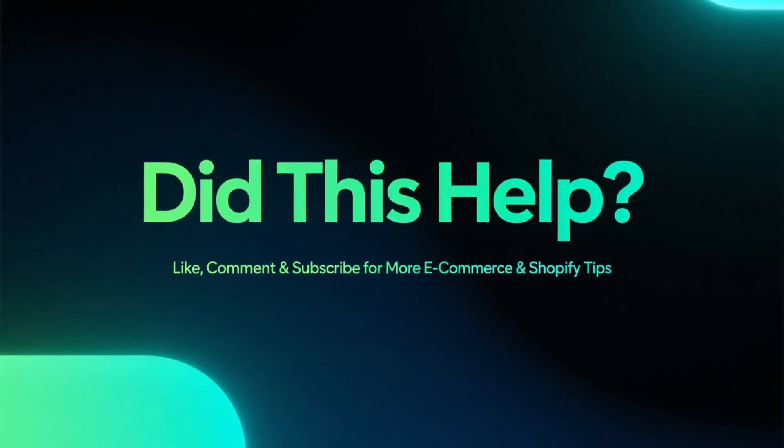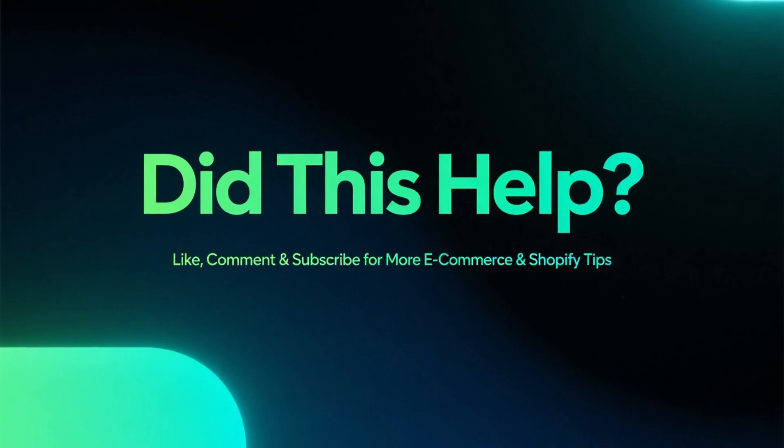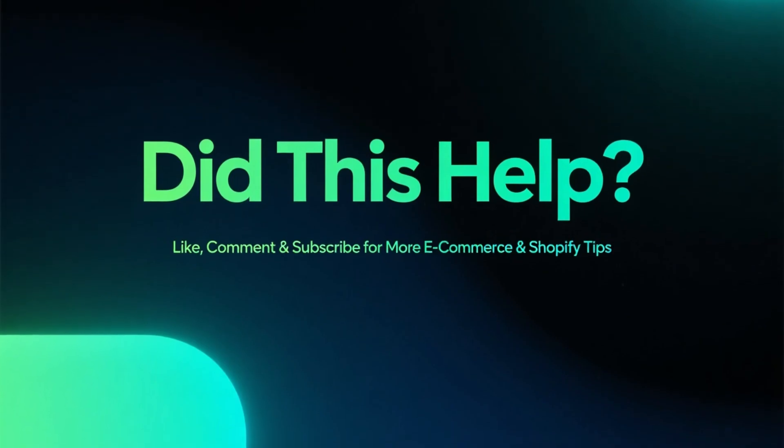If this video helped you out, make sure to like it, leave a comment if you have questions, and subscribe for more e-commerce, Shopify, and online business tips.